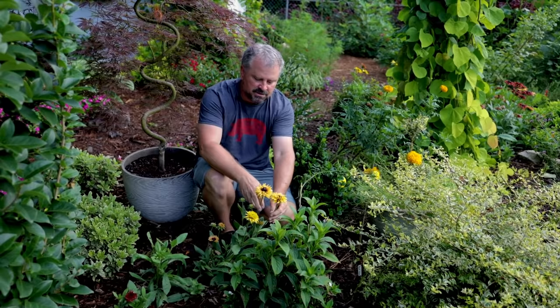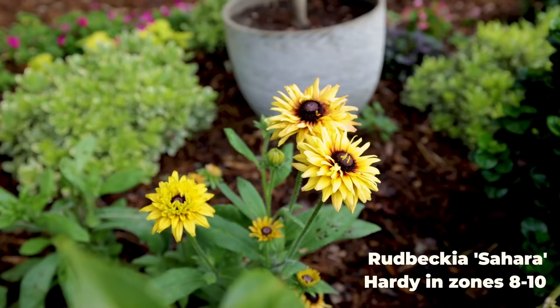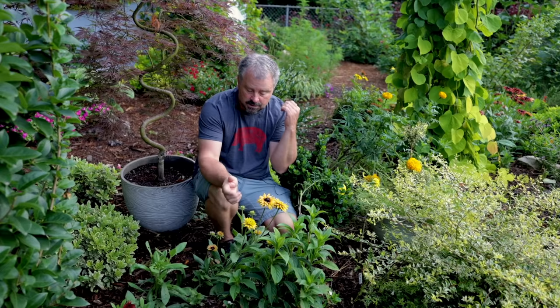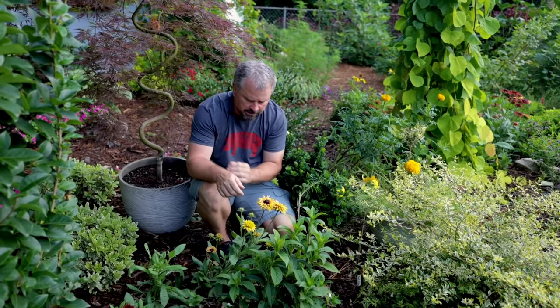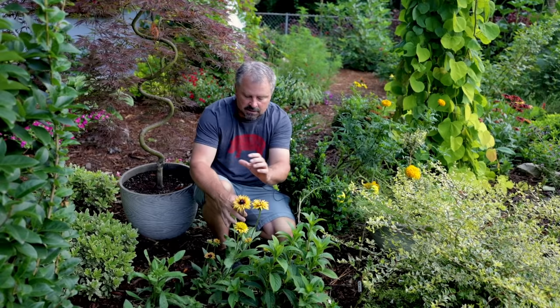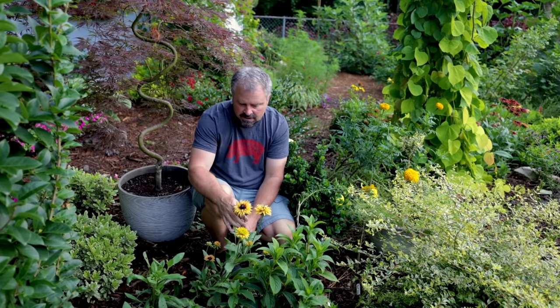Behind the hydrangea there is some Sahara rudbeckia, or black-eyed Susans. This one starts out a pretty bright yellow and then you can get shades of rust colors. Some of these come back for me and some don't, but I can do these from seed every year — they're easy and bloom in the first season. The pollinators love the open flowers, and then the birds love the seeds, so I leave the flowers on them for the birds later in the season.